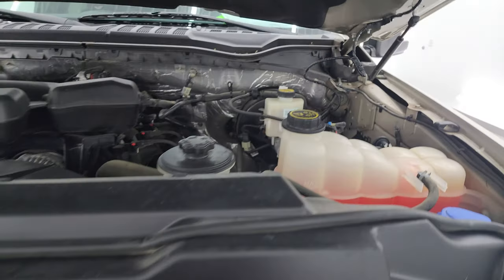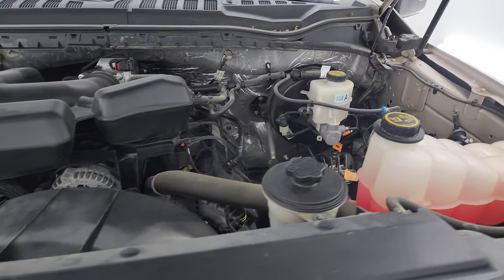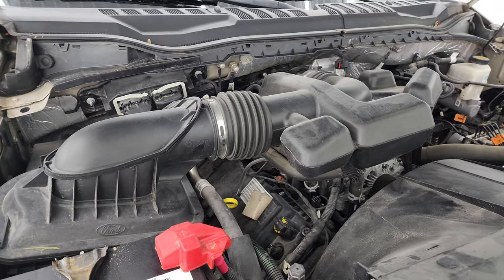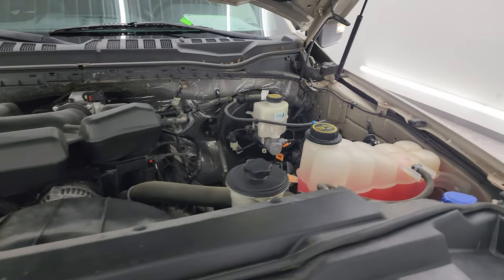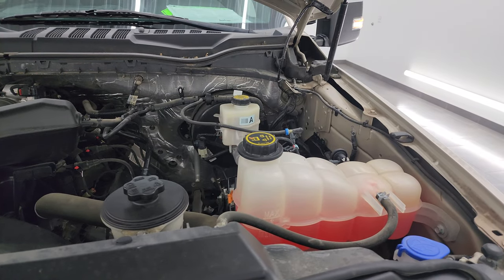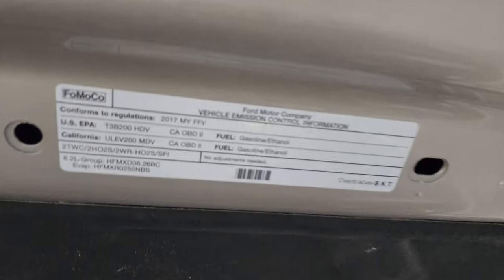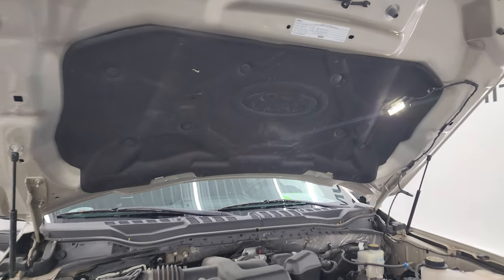Under the hood we have the 6.2 liter V8 gas engine — very clean, runs very smooth. Once again, this truck has been fully safetied and inspected by our service shop, has a fresh oil and filter change, all the fluids have been checked and topped off, and this truck is 100% ready to go. There is the emissions sticker. Shocks are doing a nice job holding that hood up.